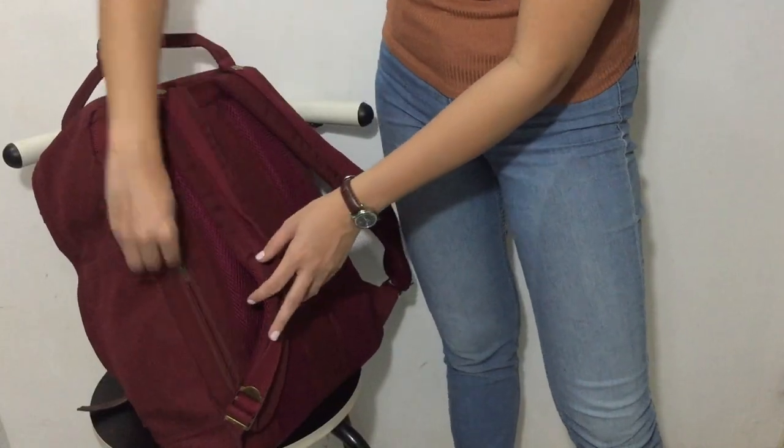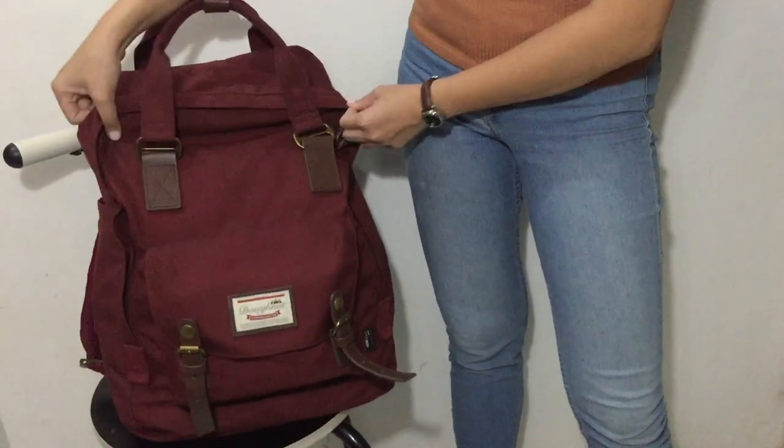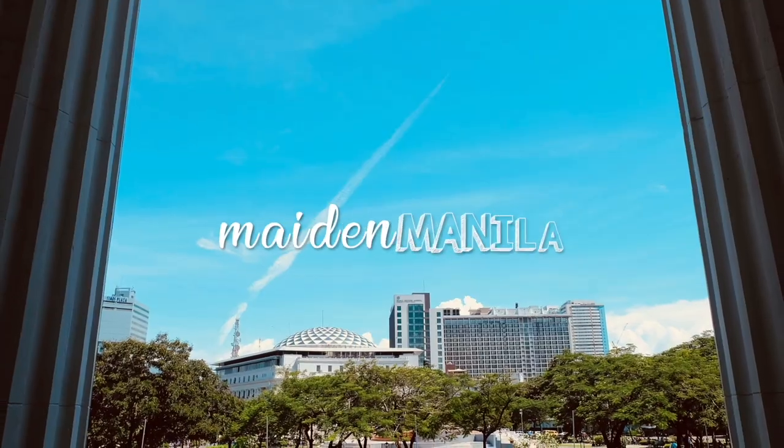So that is everything in my backpack, you guys. I hope you liked this video. Thanks for watching Made in Manila and don't forget to like, comment, and subscribe. See you again next time! Bye!